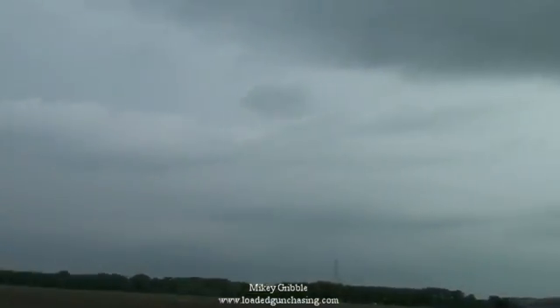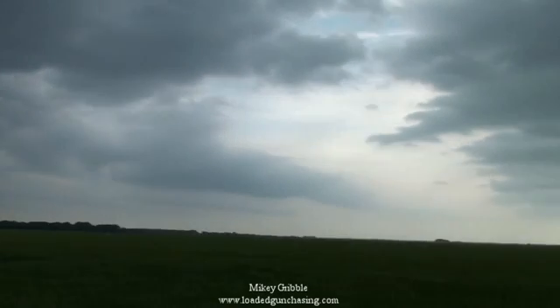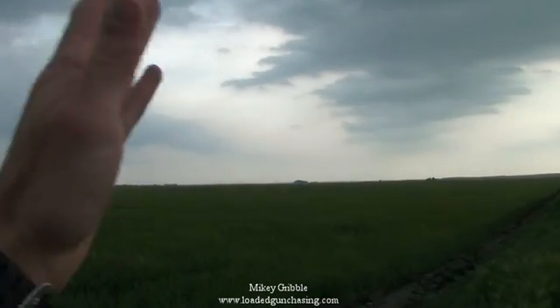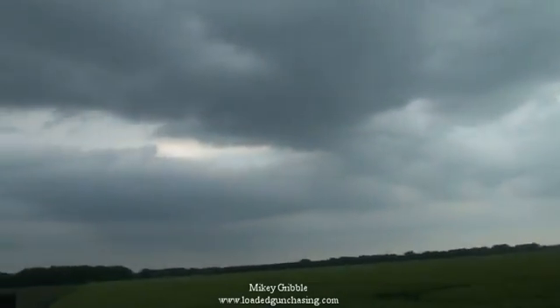And back here you can see these inflow bands setting up. You can see them curving all the way back down there. They just come up and they curve up into the storm. You just see it pumping moisture into this thing.